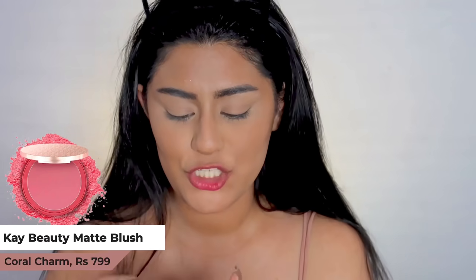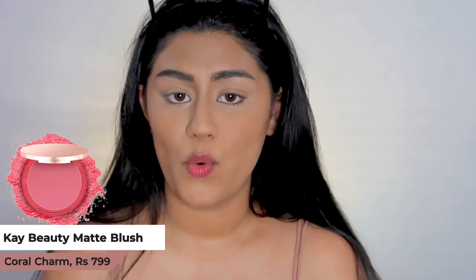Next is the K-Duty Matte Blush, enriched with avocado and mango butter, in the shade Coral Charm — so freaking pretty! I'm taking a very little amount first because I have no idea how pigmented it is. It's SO pigmented! I'm blending it out now. I noticed my forehead looks a little darker, so I'm going to put a tiny dot of lighter product right there to brighten that area up and blend it out — and that's done easily!